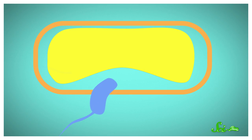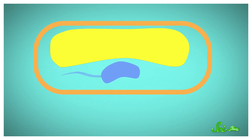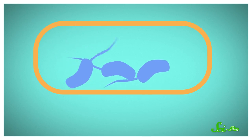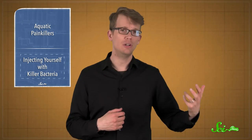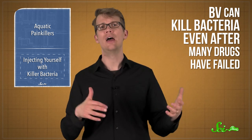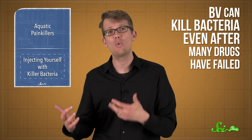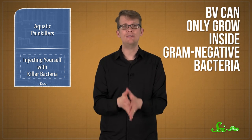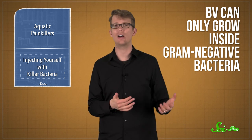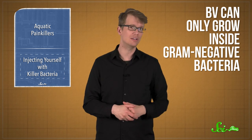BV kills other bacteria kind of like a virus does — it squeezes inside a bacterial cell, replicates, and then all those clone babies burst out, killing the host. Because it works differently from antibiotics, which usually target specific bits around or inside bacterial cells, BV can kill bacteria even after many drugs have failed. Bacteria don't seem to evolve defenses against this kind of attack, and your cells are safe because BV can only grow inside gram-negative bacteria like E. coli or salmonella, which have a specific kind of cell wall surrounding them.